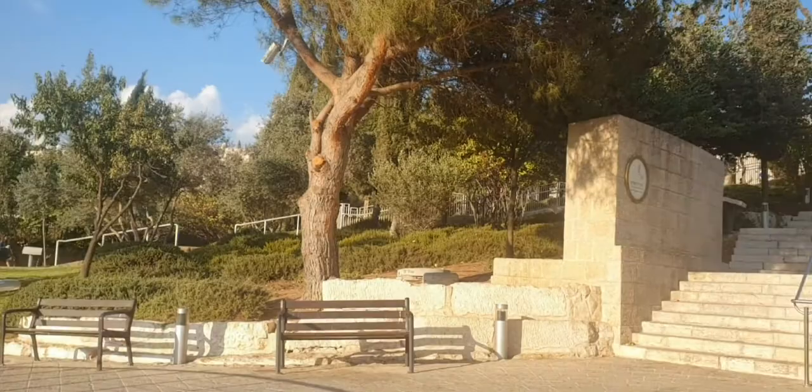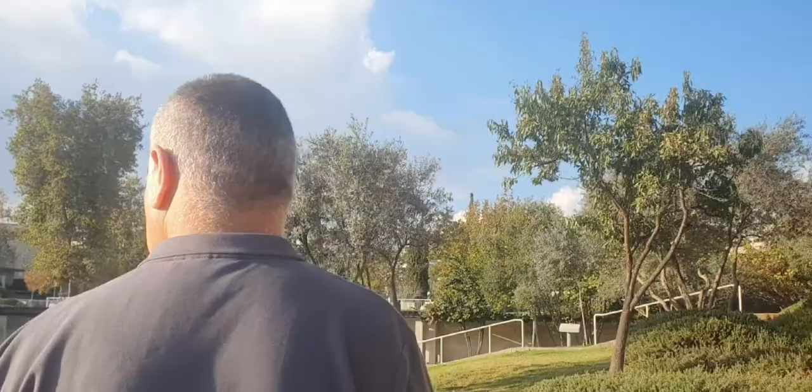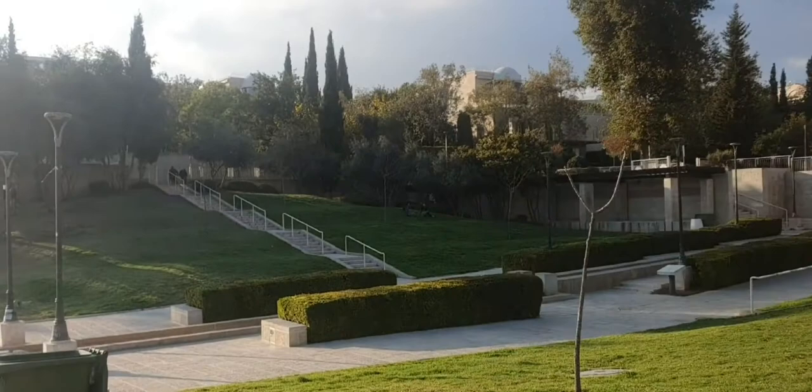The first housing project, Mishkenot Sha'ananim, consisted of two rows of buildings. Its first houses were completed by 1860 and contained 28 apartments of one and a half rooms. The compound also had a winter cistern with an iron pump imported from England, a mikveh, and a communal oven.